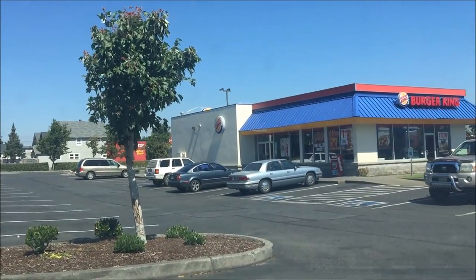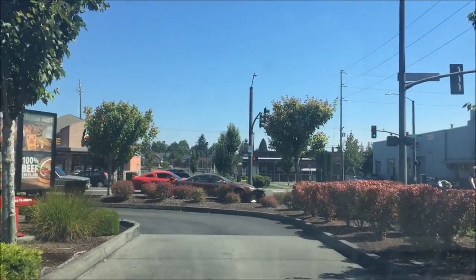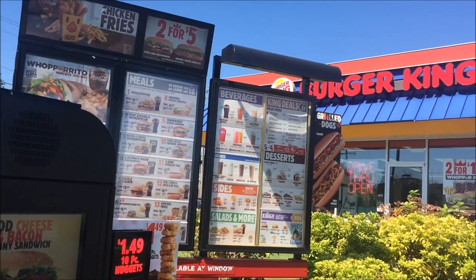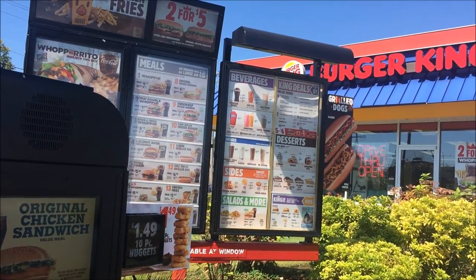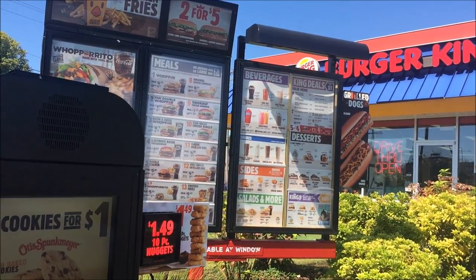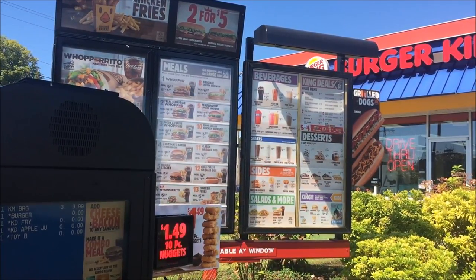Alright, Burger King, once again we are here. I heard you guys have a brand new exciting kids meal toys — let's go see what they're all about. How are you doing? Pretty good. Alright, let me get that Kubo and the Two Strings kids meal with the hamburger, the apple juice, and apple slices apple sauce.